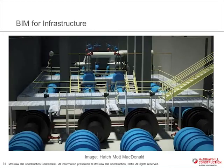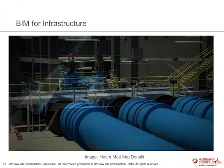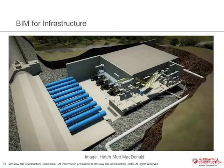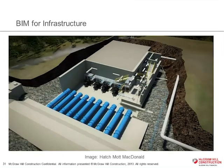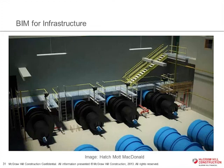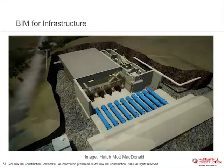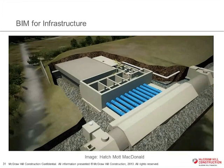I encourage you to go to the analytics store and download this report. There are a number of really amazing case studies — the cover story is about the Panama Canal — and some very interesting thought-leader perspectives: interviews with people who have been in this industry a long time and have been driving the use of modeling. Again, this is a free digital copy at analyticsstore.construction.com. I encourage you to download it and take a look at all the other reports we have there. They're free for your use.